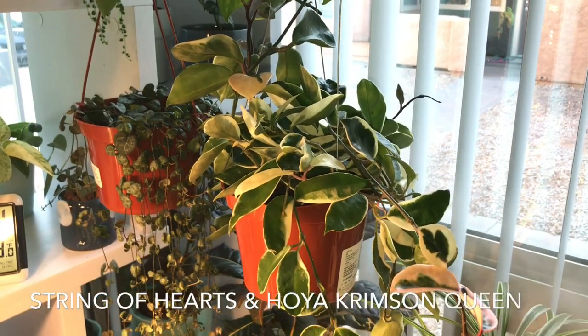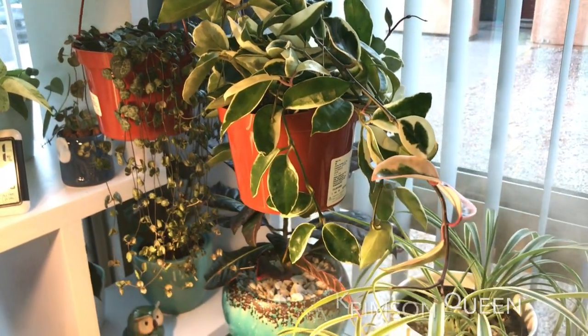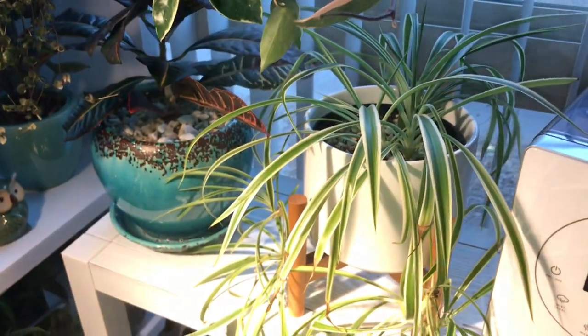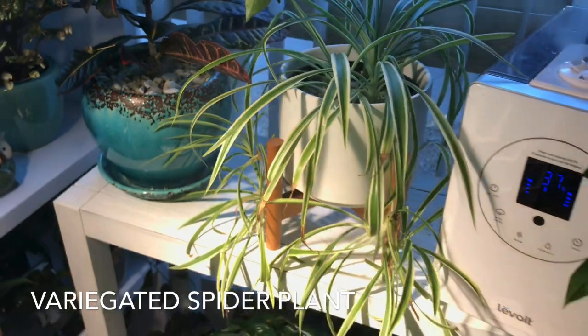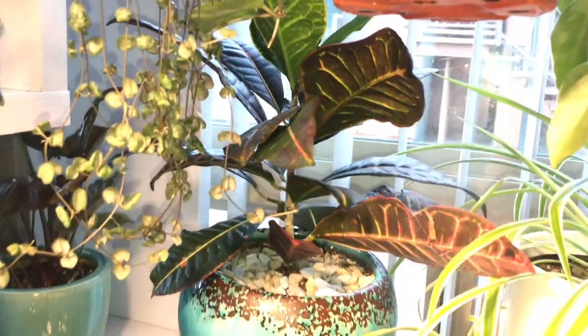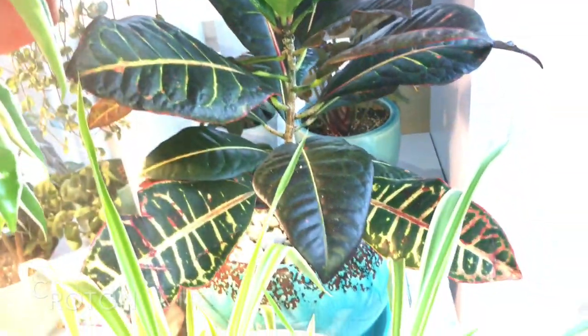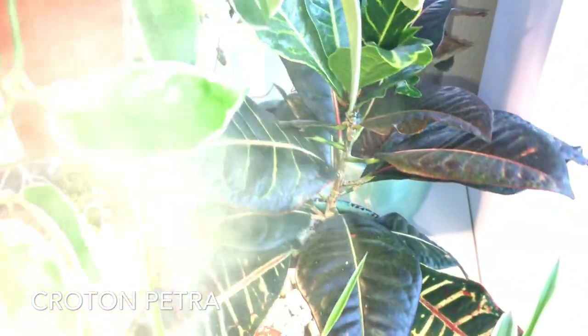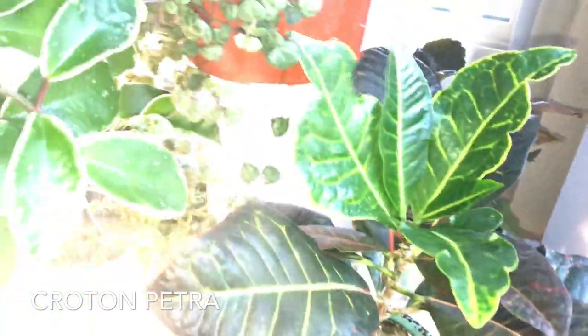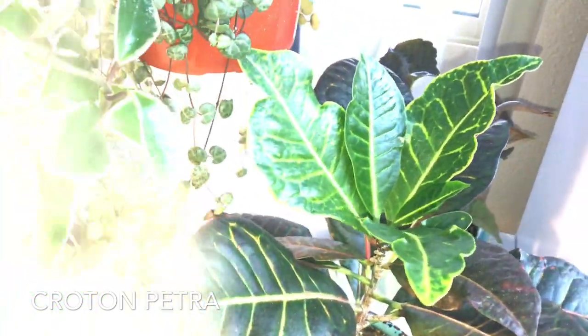Over here hanging I have my mother plant of string of hearts and my hoya crimson queen, and they are doing amazing. Down here I have my variegated spider plant. I don't know if you all remember or not, but I received this croton for a dollar at Walmart and it has been growing tremendously — it is always putting out new leaves.